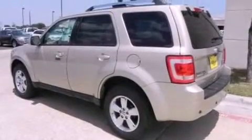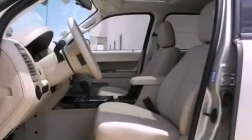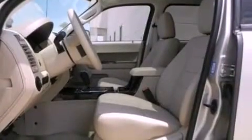Also included are traction control and stability control systems, air conditioning, cruise control, heated side-view mirrors, and a six-speaker audio system.